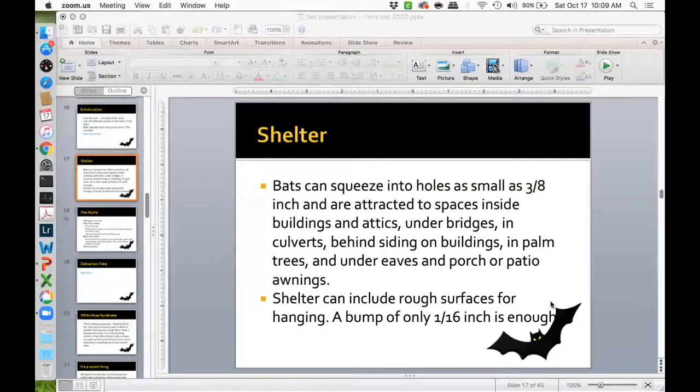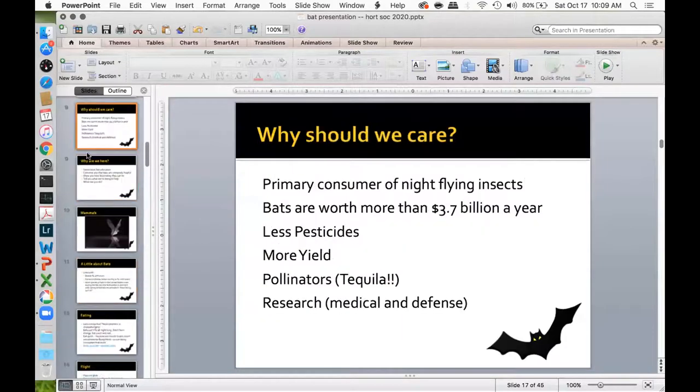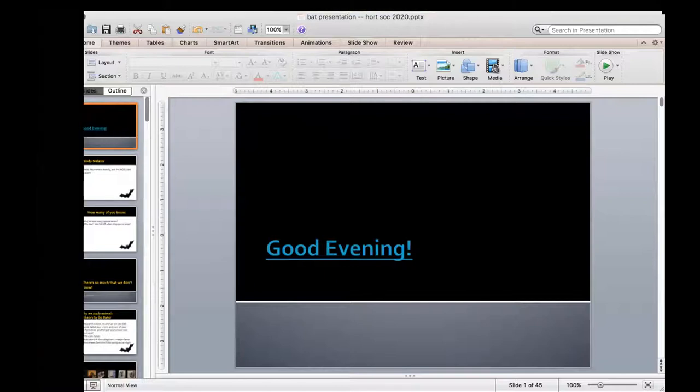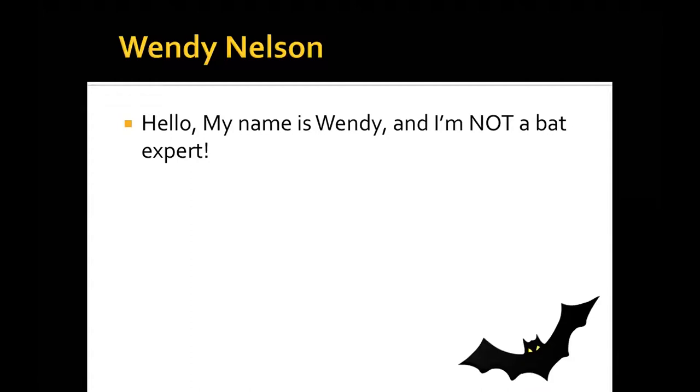My name is Wendy Nelson, and the first thing you need to know is I am not a bat expert. I am a Virginia Master Naturalist and one of the two co-founders of the Bat Squad, which we started just a little over a couple of years ago. I want to know how many of you know why bats hang upside down.